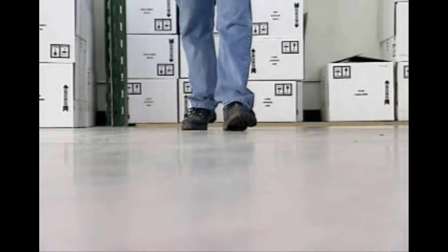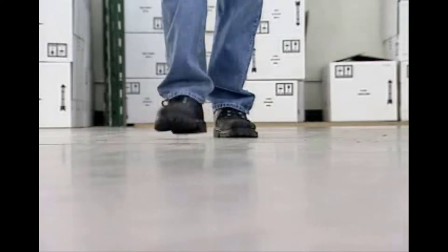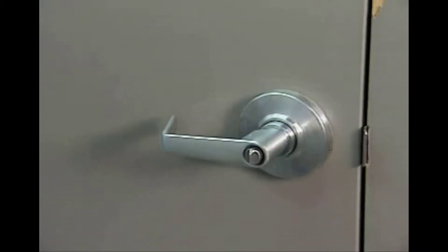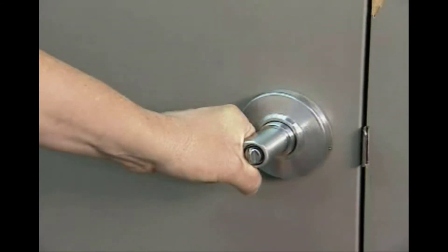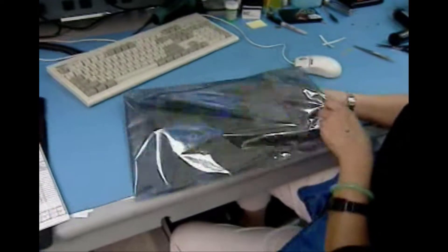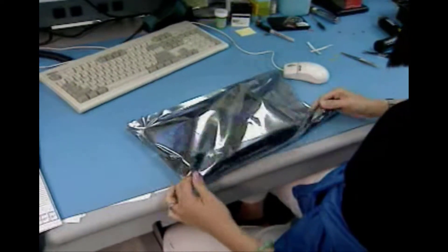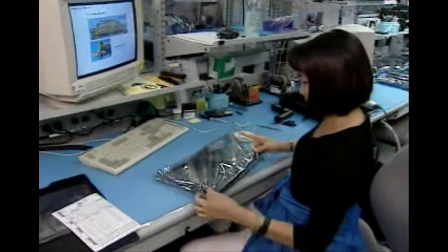As an example, a person walking across the floor accumulates static electricity as shoe soles contact and then separate from the floor's surface. When the person then touches an object with his hand, his body and the object he touched swap charges, and an ESD spark occurs. Another example occurs when an electronic device slides in or out of a bag, magazine, or tube. This also generates an electrostatic charge as the device's housing and metal leads make multiple contacts and separations with the surface of the container.